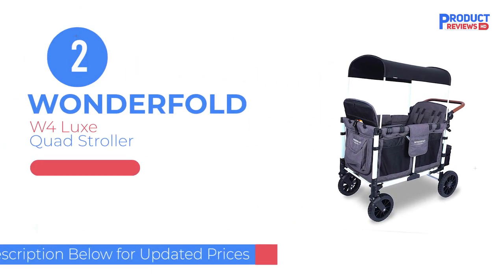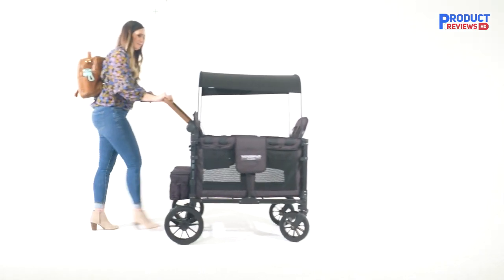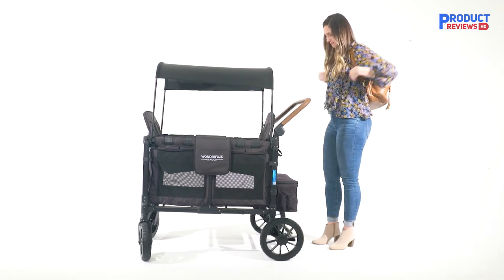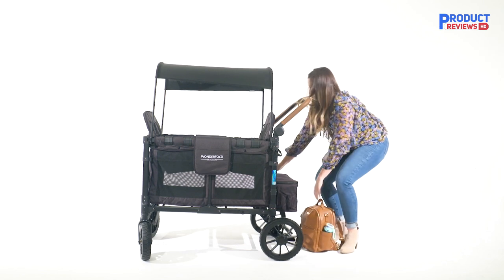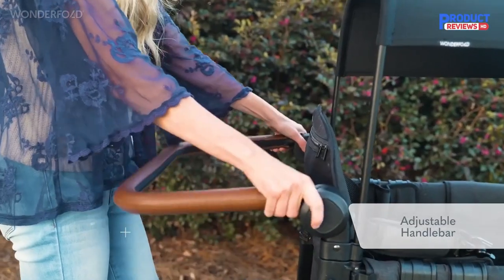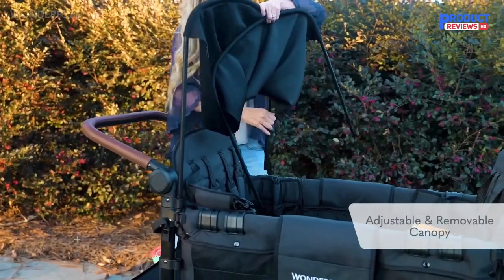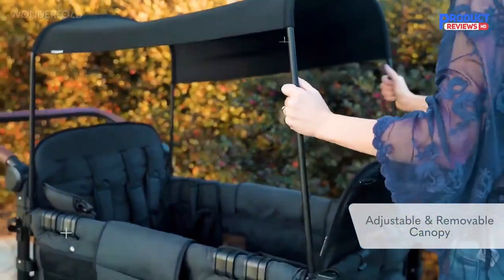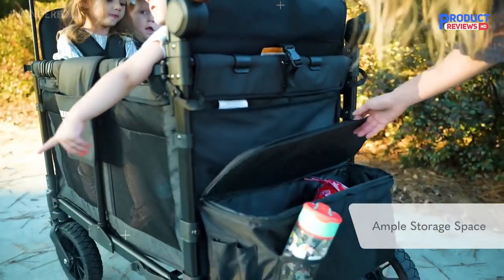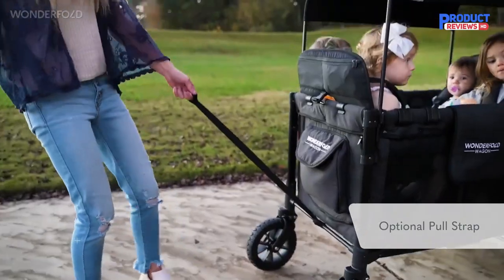Our recommendation number two is the Wonderfold W4 Lux. Unless you're a stroller enthusiast, you probably won't notice when another parent rolls up next to you with a fancy set of wheels — but everyone will notice the Wonderfold W4 Lux. This imposing four-seat stroller wagon stands at 4.5 feet tall with the canopy fully extended and is just over four feet long. On walks, it will take up most of the sidewalk. Despite its size, the largest Wonderfold model is relatively easy to maneuver, though don't expect it to navigate tight corridors and aisles. You will feel the weight of the wagon plus your kids when pushing uphill or for long periods, but the large 12-inch wheels in the rear make that task less laborious.